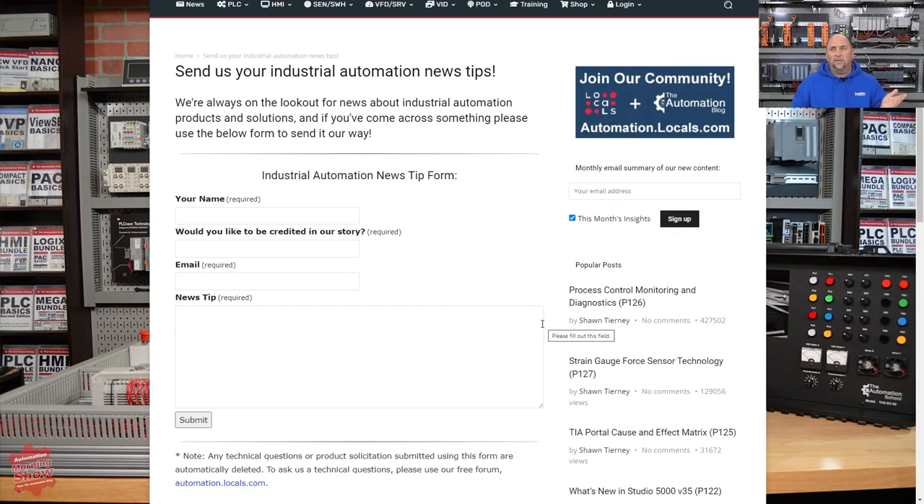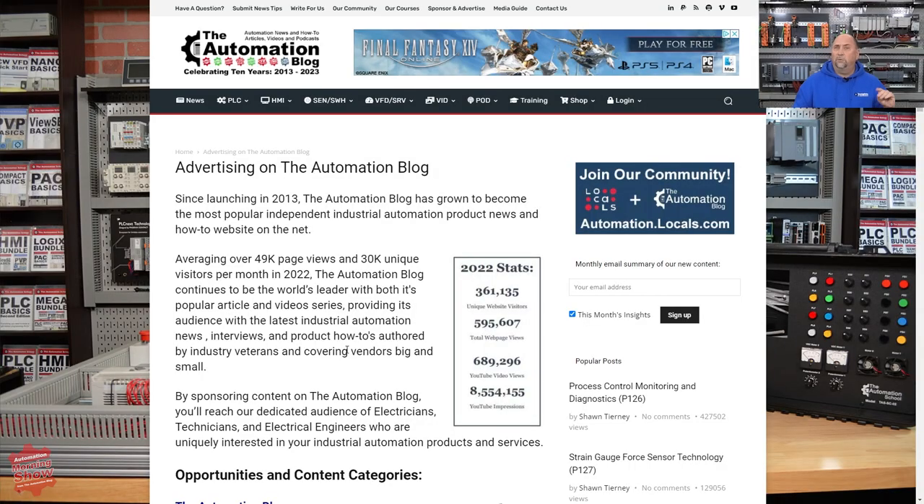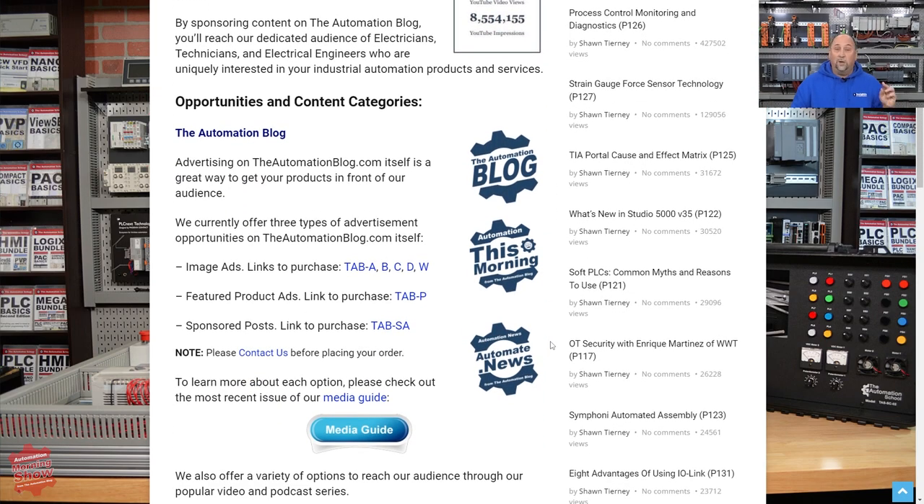I'd like to remind everybody — just like Brandon T. did — you can send in news tips using the form here, and they should be flagged at a higher priority so I see them right away. Also, if you're a vendor or you talk to a vendor on a regular basis, please ask them to consider sponsoring our show. We do have one sponsor right now who's going to be sponsoring the month of March, and we'll be doing some giveaways with them. If we can get a couple more sponsors, we can bring you even more news and how-tos every day.